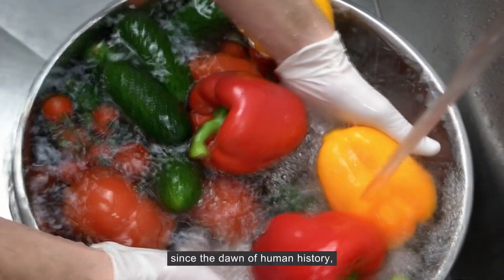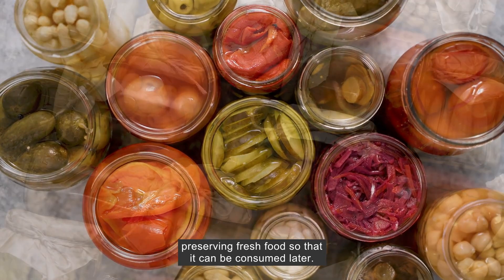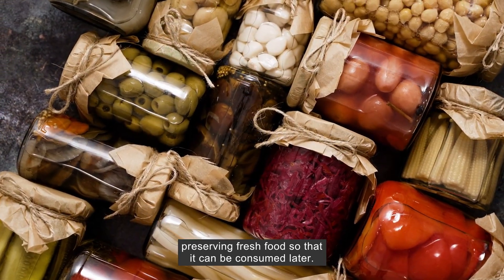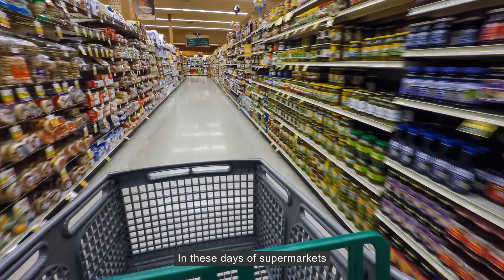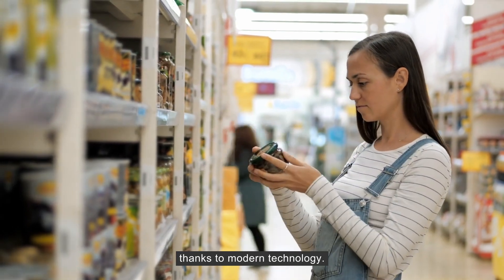It's been one of the great challenges since the dawn of human history: preserving fresh food so that it can be consumed later. In these days of supermarkets and convenience stores, well-preserved food is plentiful thanks to modern technology.